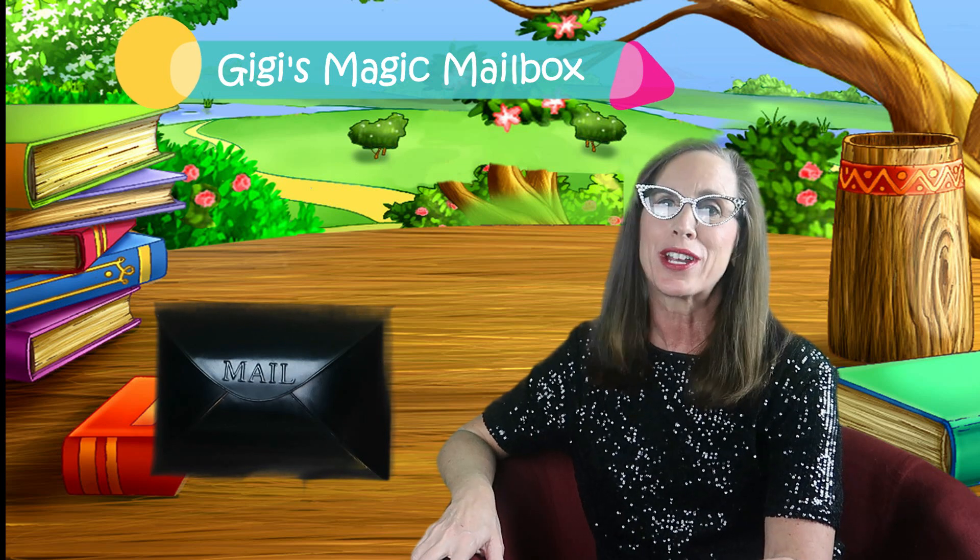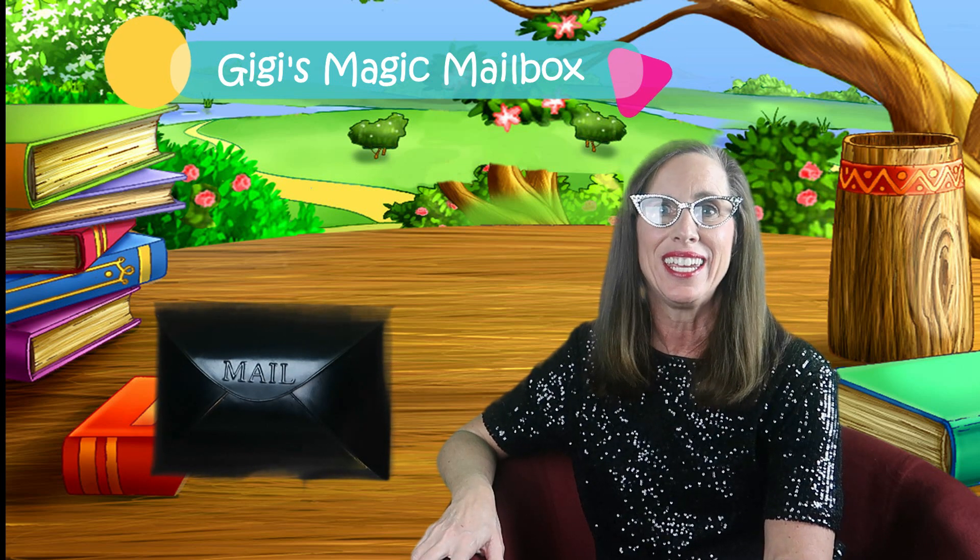Hi, I'm Gigi and I want to welcome you to Gigi's Magic Mailbox. We're gonna have so much fun today reading stories and getting mailbox surprises. It's gonna be so much fun.